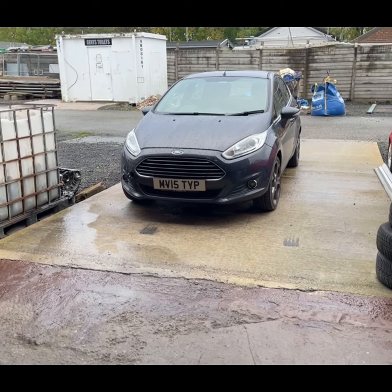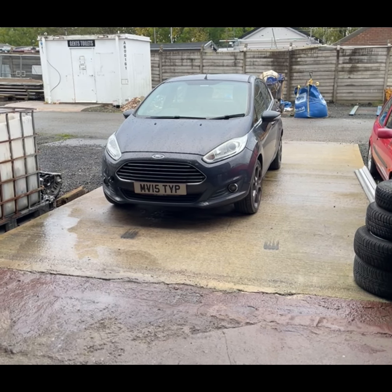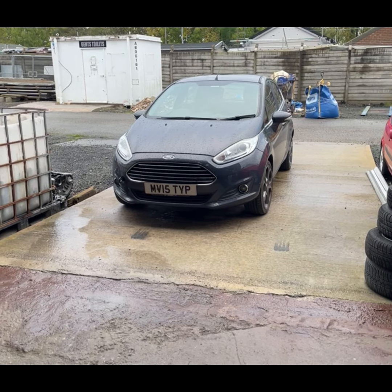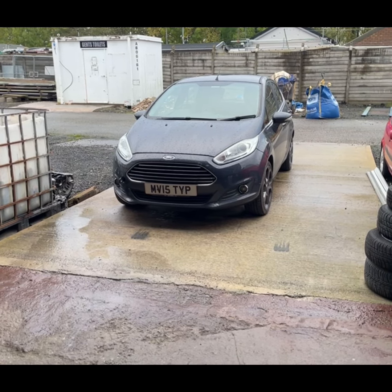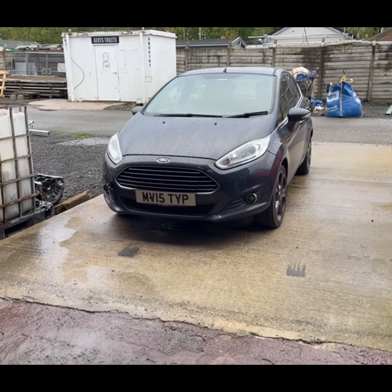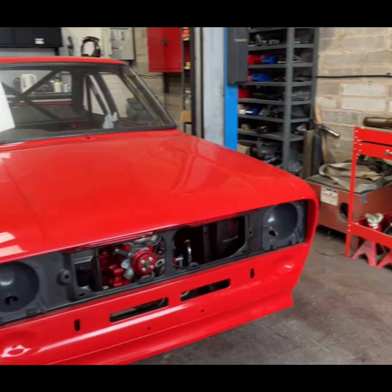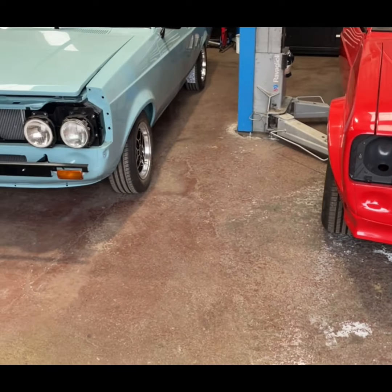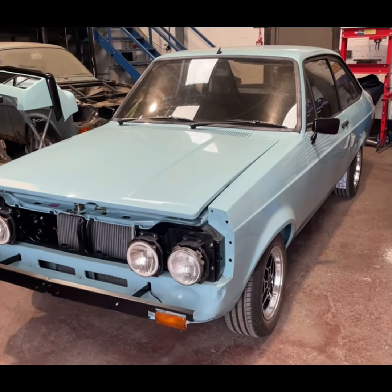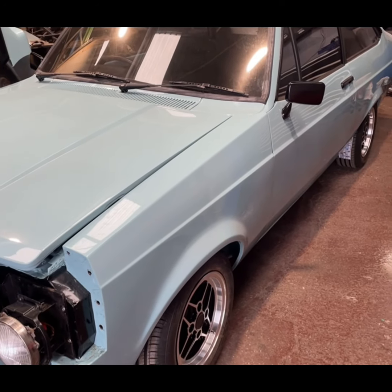My son, 19 years old, put a camrod through the block on his 1.25 Fiesta. So being the good dad that I am, I've now got to put an engine in this one. The joys of being a dad - they never grow up. Apparently he was doing the speed limit when he put a camrod through the block, so sadly Nora's going to have to be put on hold for a day or two while I swap an engine.